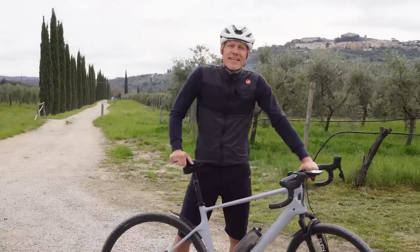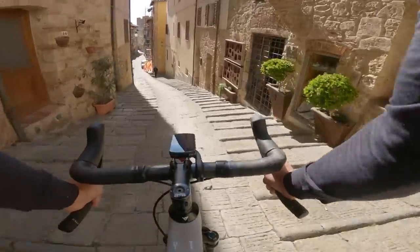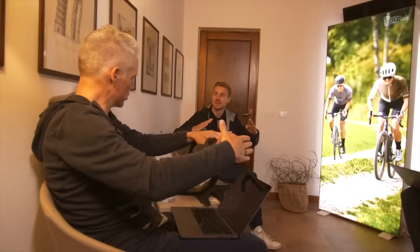Buongiorno! I'm here in Tuscany for the Bike Connection, which is a mini trade show of sorts where cycling editors meet with brands. We get the skinny on the latest products and then get to test ride them.